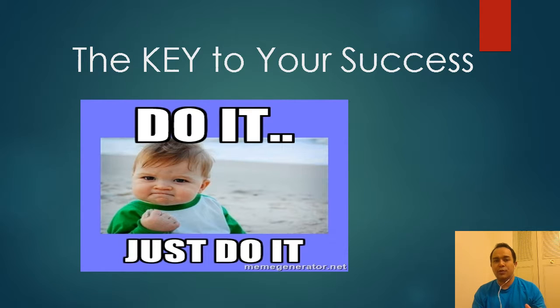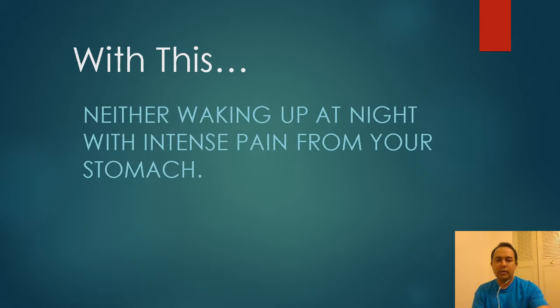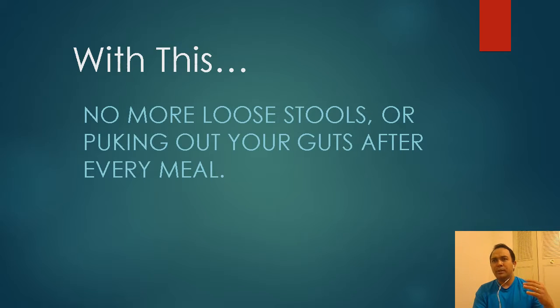The main key in order to be successful in any system is execution — you've got to do it. If you don't take action, nothing's going to change. With this system, you'll wake up without that gut-twisting, deep pain in your stomach from ulcer attacks or acid reflux. You won't have to wake up at night because of flare-ups or acid rising up your throat. No more loose stools, no more problems after eating something you like.